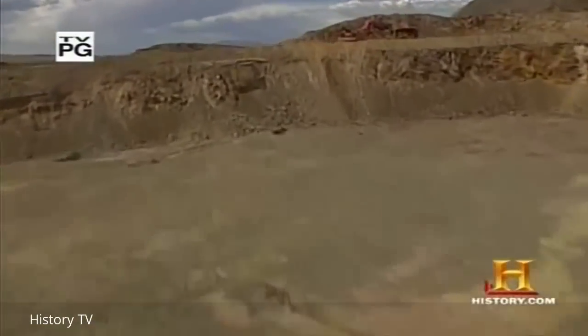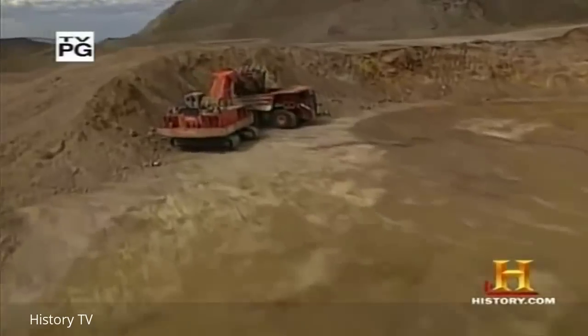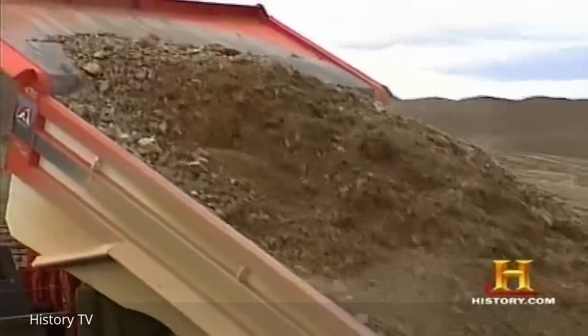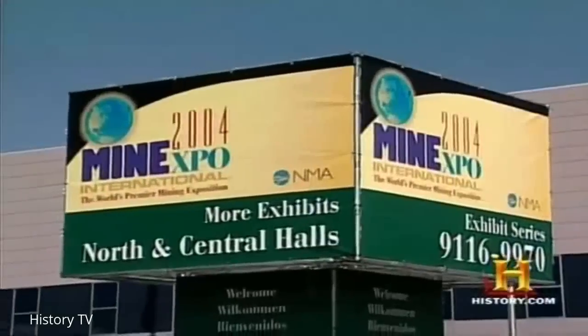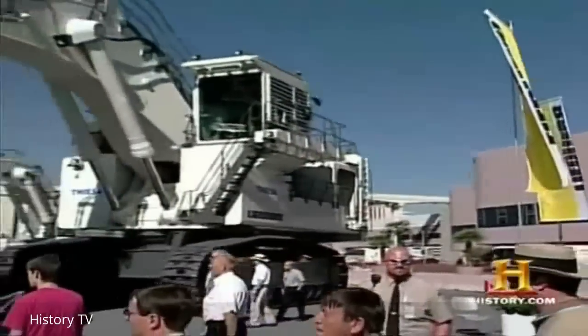With the invention of steam power, and then electrical and diesel-powered equipment, our ability to move earth and transform the landscape accelerated enormously. Earth-moving equipment is big business, and at every industry expo, a new generation of sophisticated equipment is debuted.